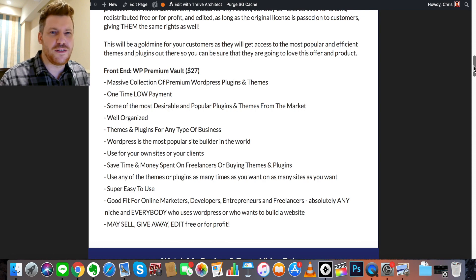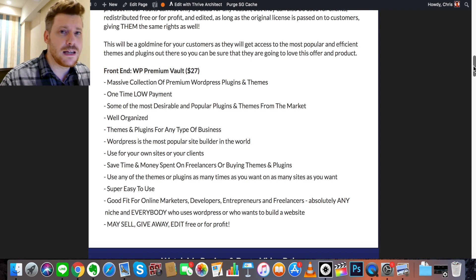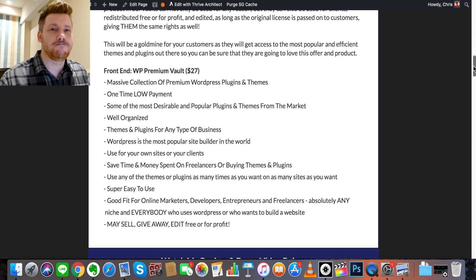Something I used to dread was spending $50 to $60 on a cool theme — and now you're getting 100 themes for $27. There is a satisfaction guarantee: if you download it and some themes aren't working or haven't been updated, the vendors at WP Premium Vault will help you get back on track. If you have any questions or concerns, hit me up in the comments, social media, or email — I reply to everybody. Enjoy WP Premium Vault and I'll see you on the next video. Take care.